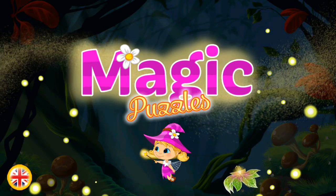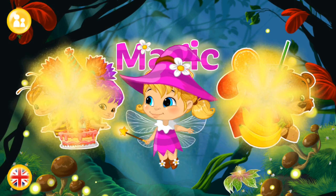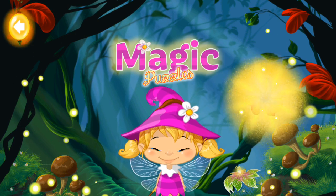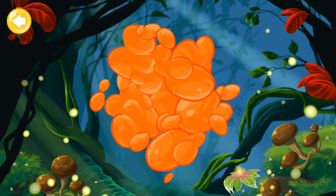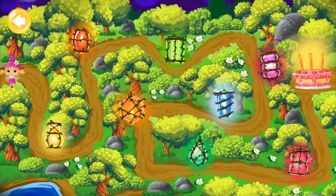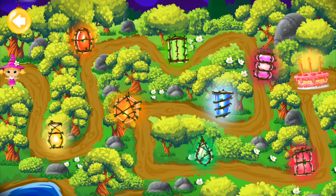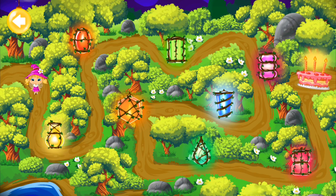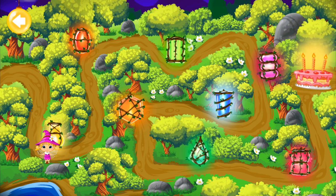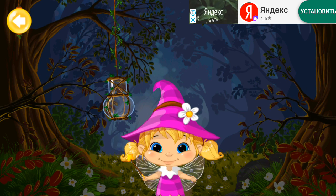Magic Puzzles! Hi, this is a little fairy Mimi. In order to light the lantern, you need to put all the objects in their places.